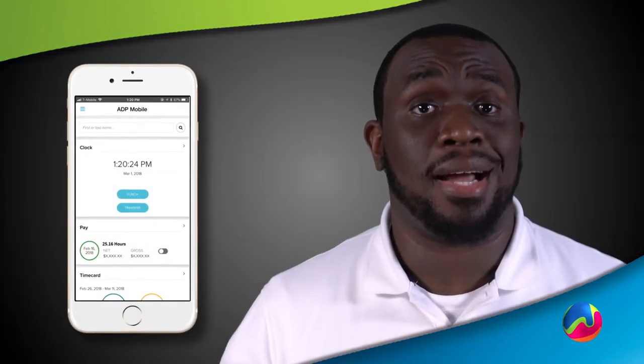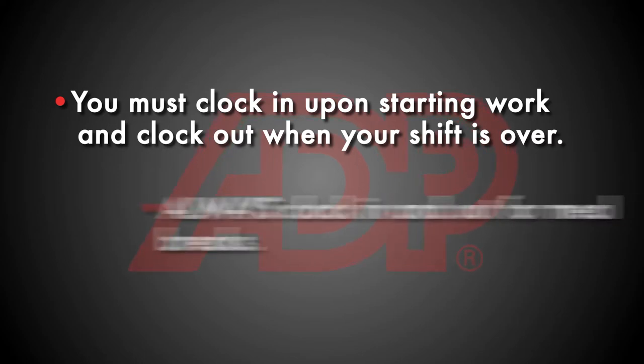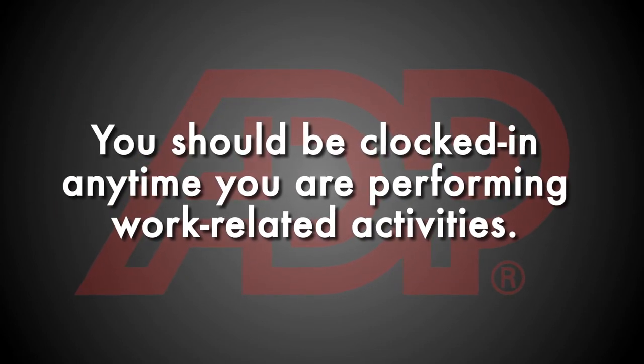Here are some important points to remember about clocking in and out. First, you must clock in upon starting work and clock out when your shift is over. Be sure to clock out when you take your meal break, then clock in again when you start working again. You'll need to do this whether you stay at or leave the store for lunch. In other words, you should be clocked in any time you're performing work-related activities.